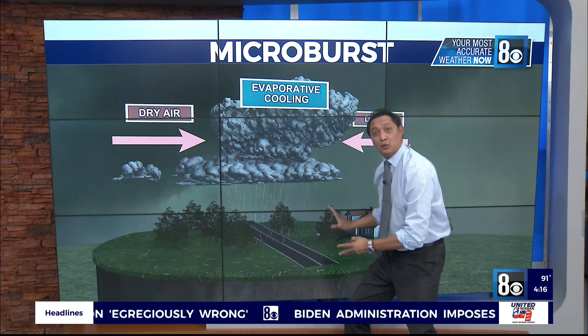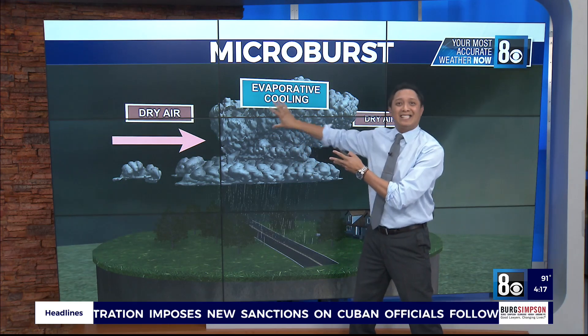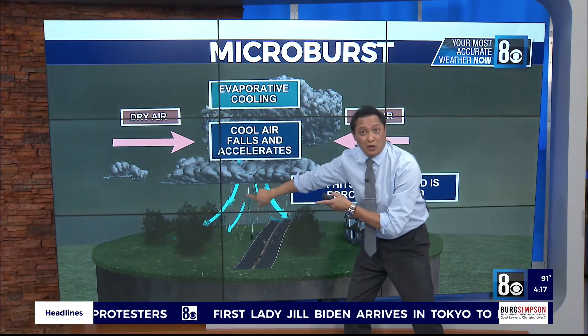What this is not showing you is the updraft. So everything goes up into the thunderstorms, gets pulled up, it gets heavy and dense. Cooler air gets heavy, so then it comes crashing down. Cool air falls and accelerates.